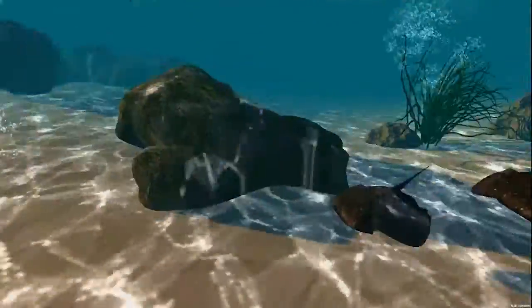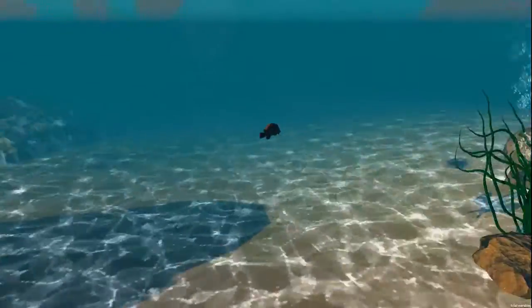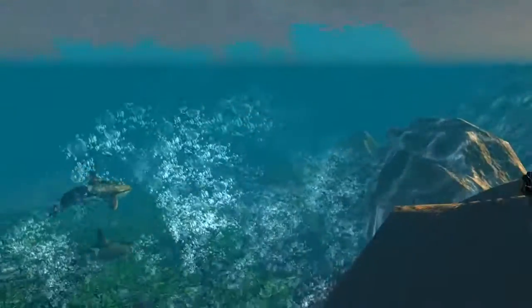This innovative use of virtual reality could be utilised in the future for relaxation, cognitive restoration, stress relief, and even to alleviate pain.